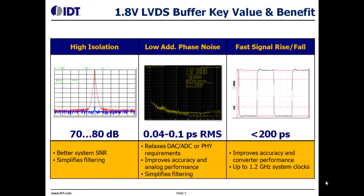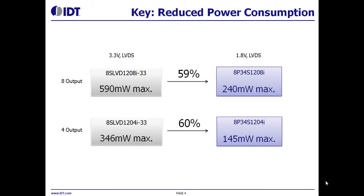These devices can be used in applications with clock frequencies up to 1.2 GHz. Compared with pin-function and performance-comparable parts with 3.3V supplies, these new devices can reduce power by almost 60% while maintaining the same level of performance.